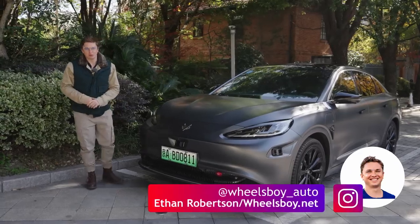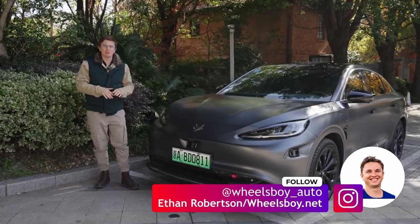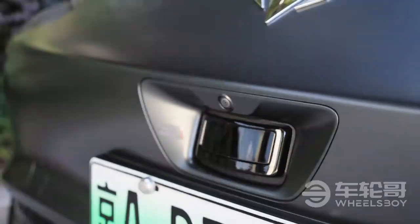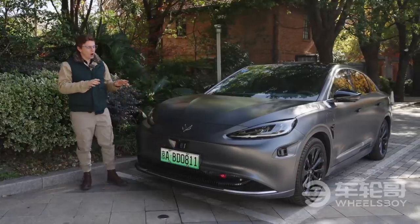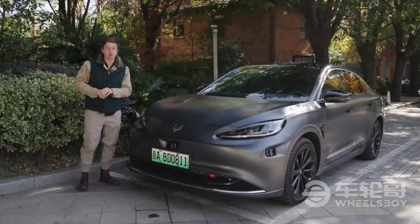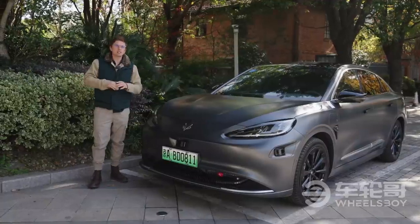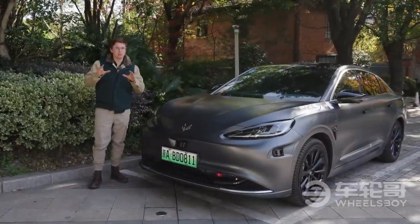Hello and welcome to Wheels Boy. For today's video, we're going to be bringing you a look at a car and a brand that have kind of flown under the radar. Or should I say, the LiDAR. This is the ArcFox Alpha S, an electric sedan about the same size as a Tesla Model S that has a pretty impressive spec sheet. Today we're going to find out if the reality matches the numbers.